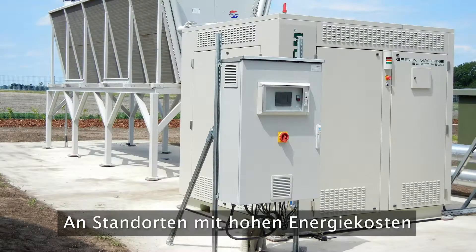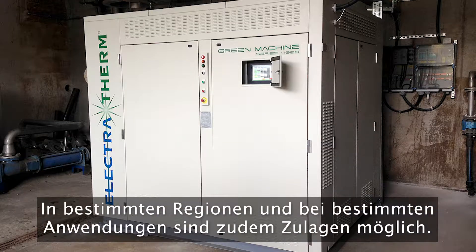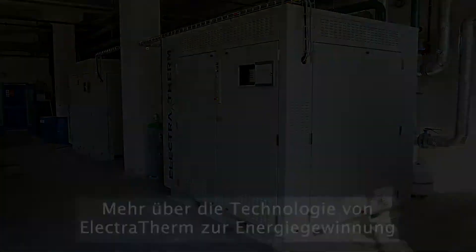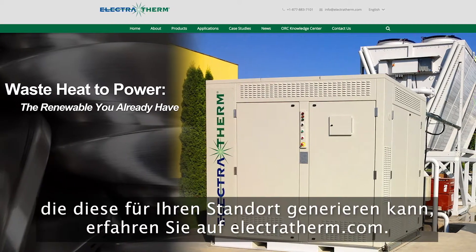In locations with higher costs of power, a Power Plus can present an attractive return on investment to the end user. In certain geographies and applications, incentives may apply as well. Learn more about Electrotherm heat-to-power technology and how it can generate revenue for your site at Electrotherm.com.